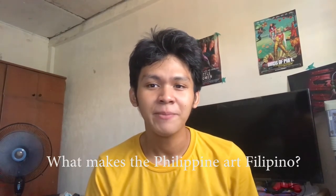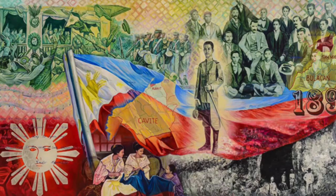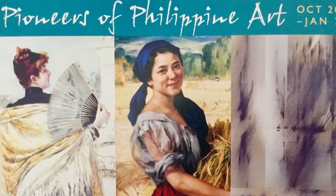To start our vlog, let us ask this one question: What makes the Philippine art Filipino? I believe that the thing that makes Philippine art Filipino is if the art was created by a true Filipino, depicting, describing, expressing, portraying its true Filipino integrity, uniqueness, and creativity.